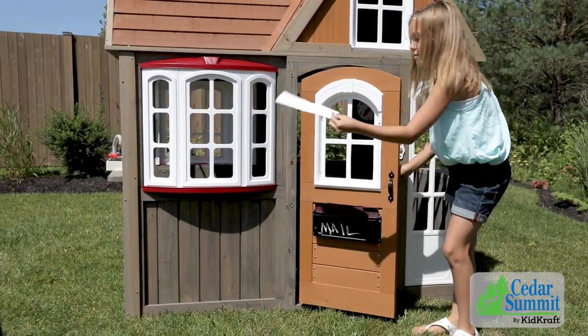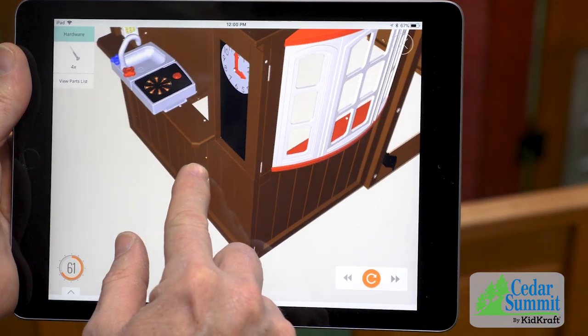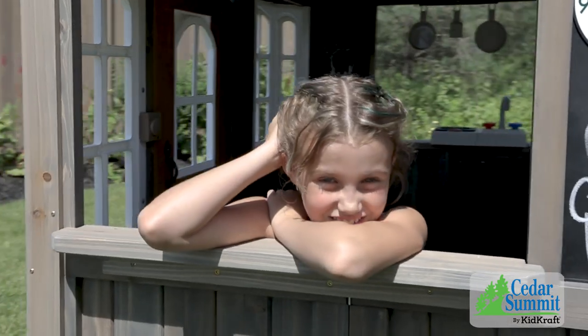You can follow the step-by-step instruction manual or download the free Built app to guide you through the assembly process. Our 10-year warranty will give you the peace of mind every parent deserves.